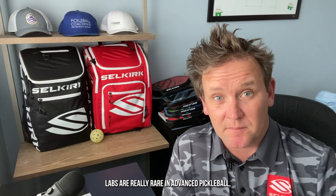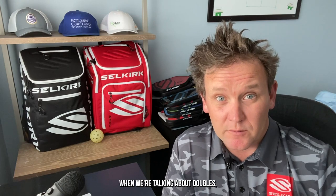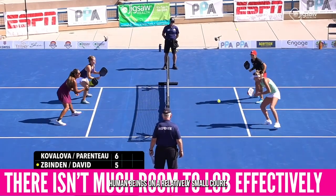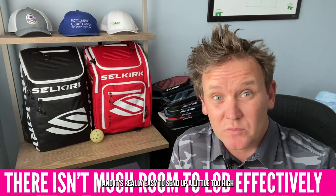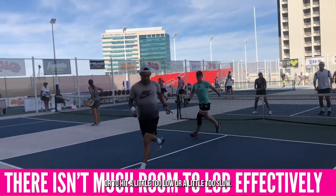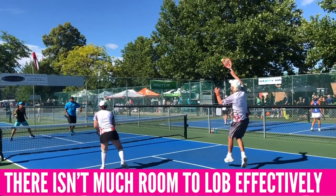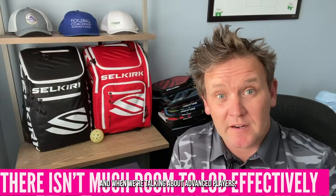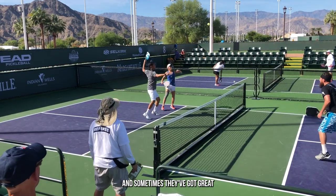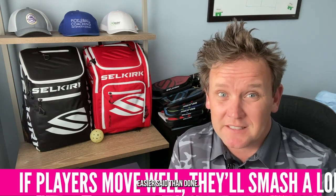Lobs are really rare in advanced pickleball, and it's important to understand why. When we're talking about doubles, you've got four adult-sized human beings on a relatively small court. There isn't a lot of room to work with, and it's really easy to send that ball a little too high or a little too fast and have it go out, or to hit it a little too low or a little too slow and have it get smashed by the opponents. And when we're talking about advanced players, we're talking about people who are really good at moving around the court, and sometimes they've got great vertical jumps too. So getting the ball up and over them and out of harm's way is a lot easier said than done.